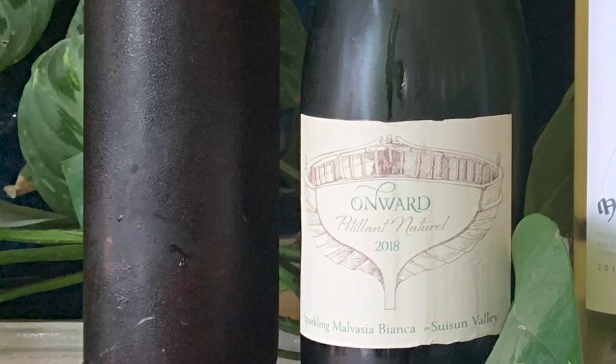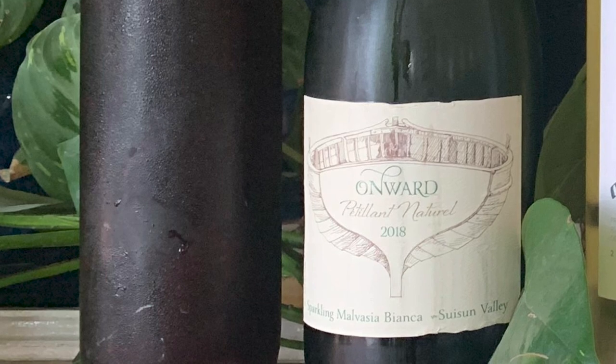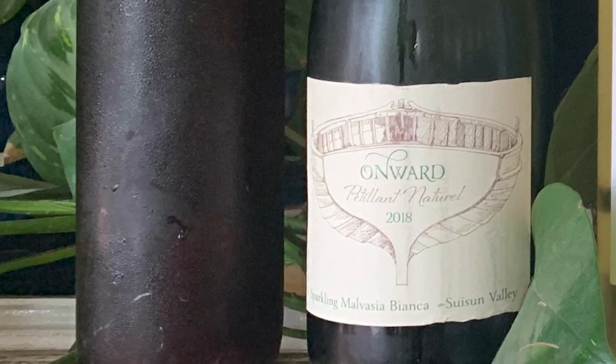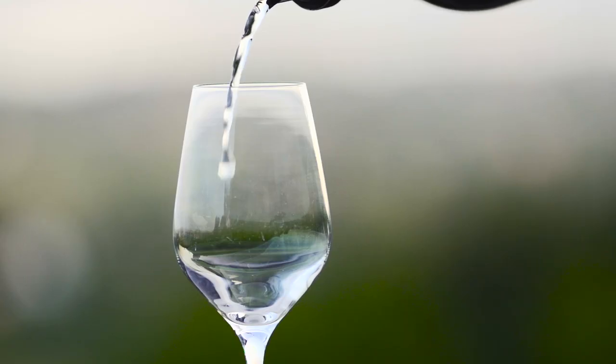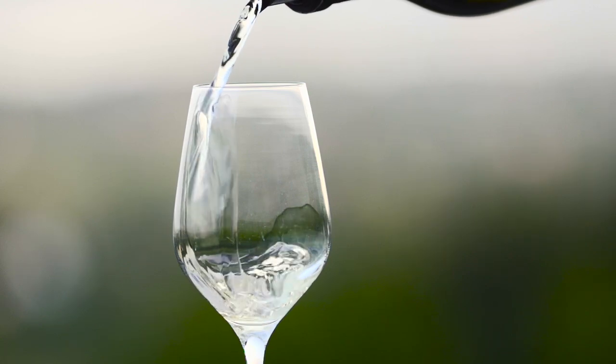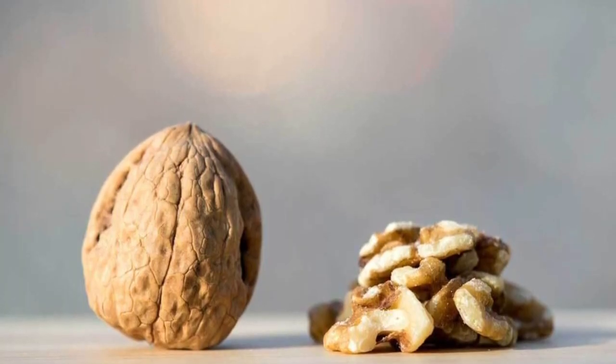Our first pairing is a sparkling wine pairing. This is a 2018 Pétillant Naturel of Malvasia Bianca from Sonoma County, California. It's a lightly sparkling wine bottled without removing the yeast cells, so it's got the citrus flavor you'd expect from a sparkling wine — I think it tastes like grapefruit. It's also got a slight nuttiness from the yeast and a light fizz.